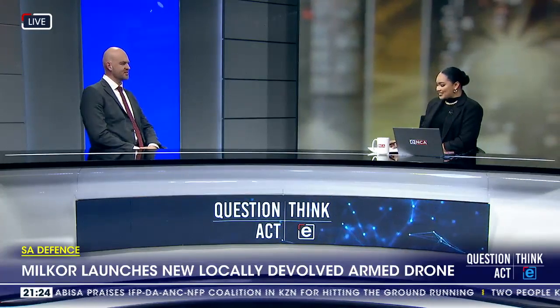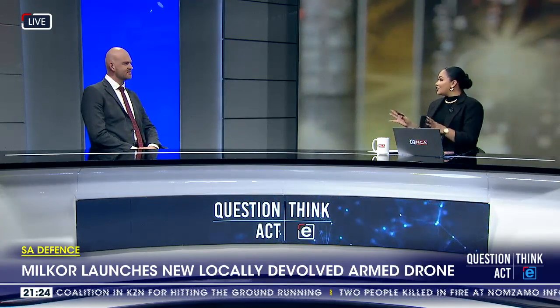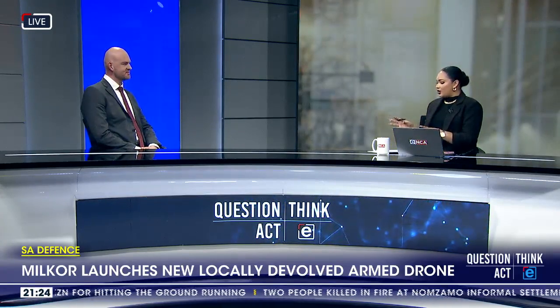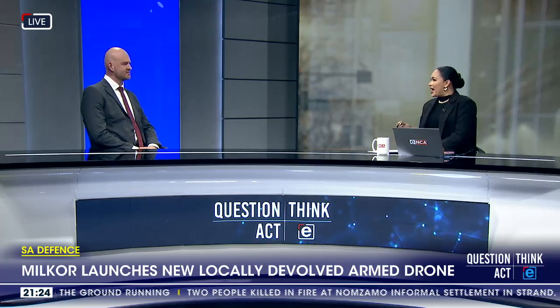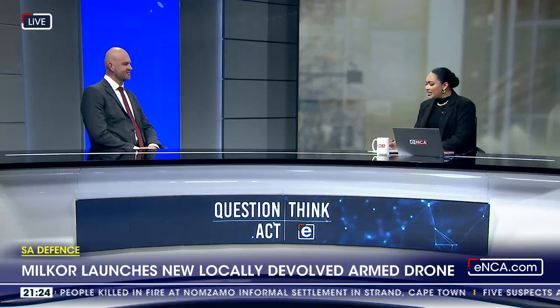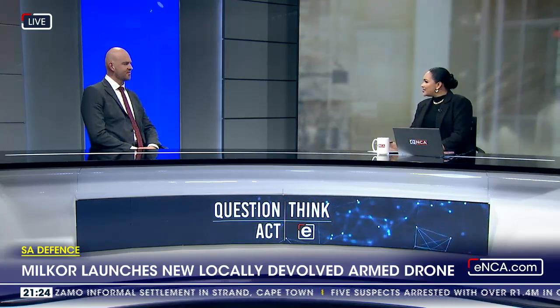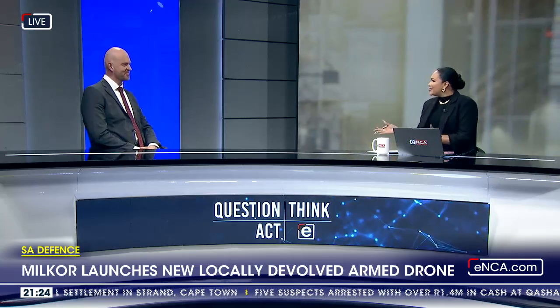Daniel, welcome to Newsnight. So excited to chat to you. I told you off-air that when I saw the air show at the presidential inauguration, it really excited me. And so when I saw the story, I thought, how interesting, and let's chat about it. Talk to us about the Aeroforce, the Milka Aeroforce 380 — what is it, how does it function, and what makes it so fantastic?